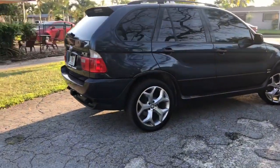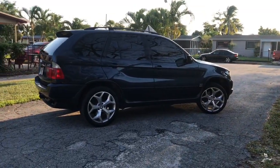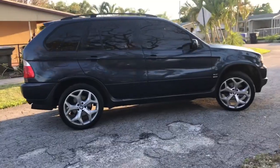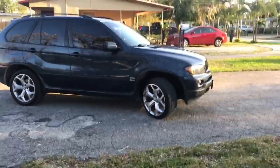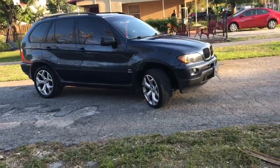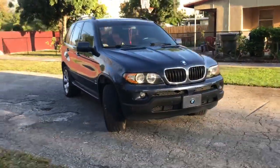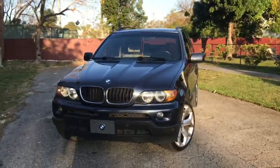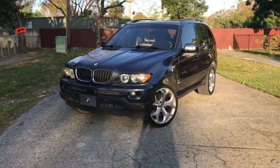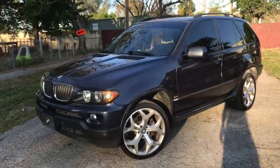The rims did not come with the truck. I actually got these rims off of the newer version of these X5s — I think it was the E70 generation. One thing I like about BMW is that all their rims are interchangeable, so you can get yourself a 2019 BMW with rims and they can fit on an old truck like this.